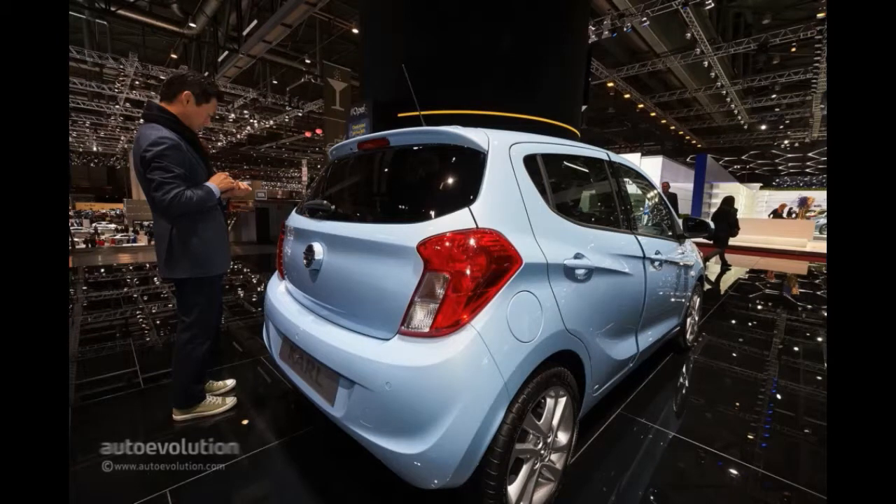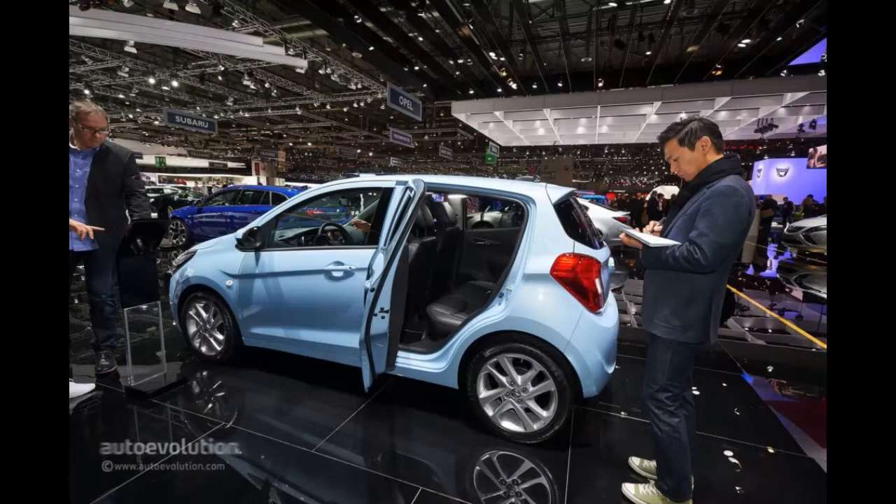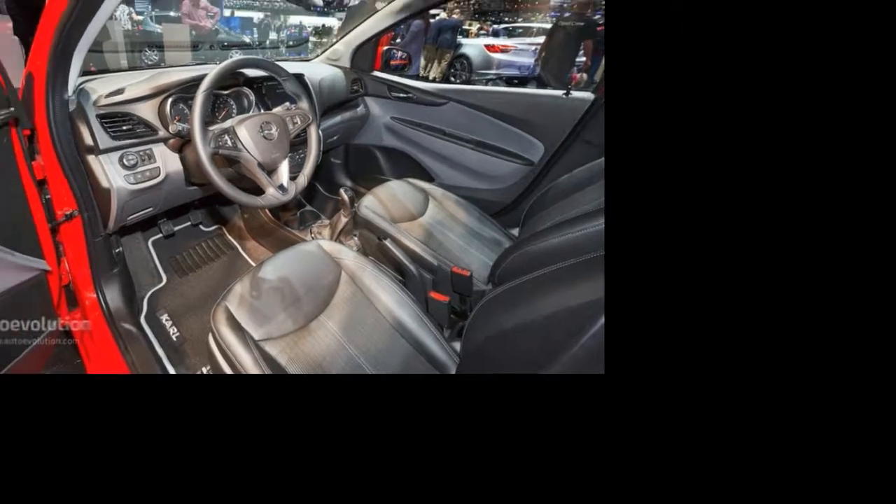Considering that you also get a tall roofline and sufficient space for five adult passengers, 9,500 euros appears to be quite a bargain for a car that was designed to go from A to B in the urban jungle.